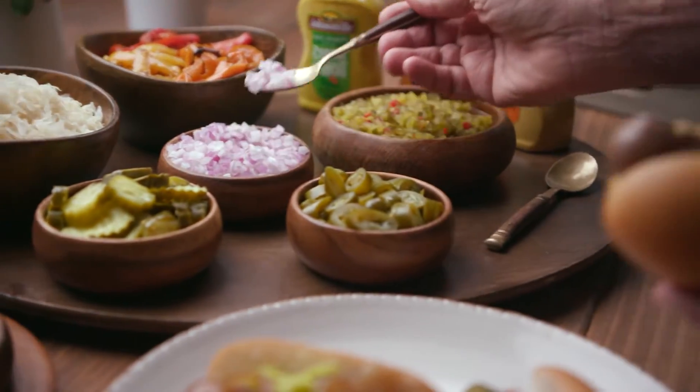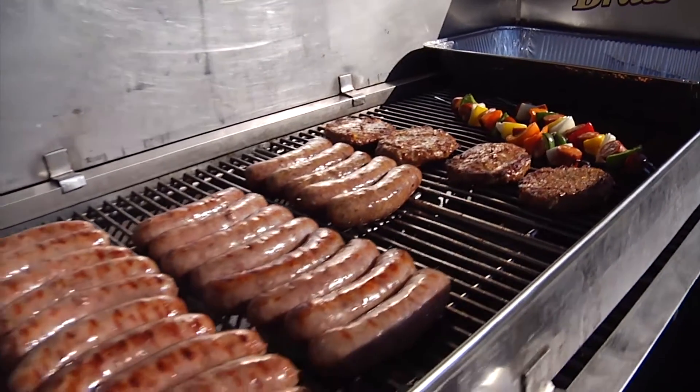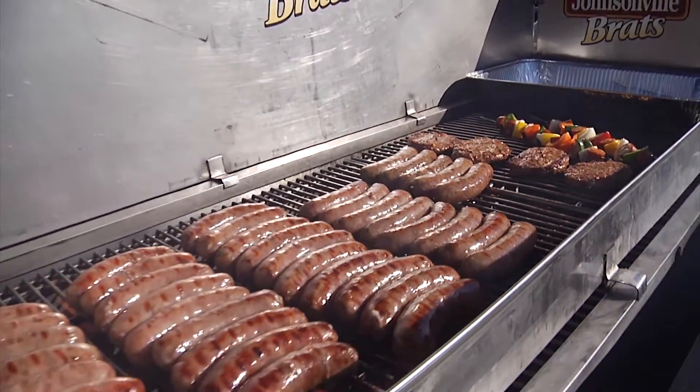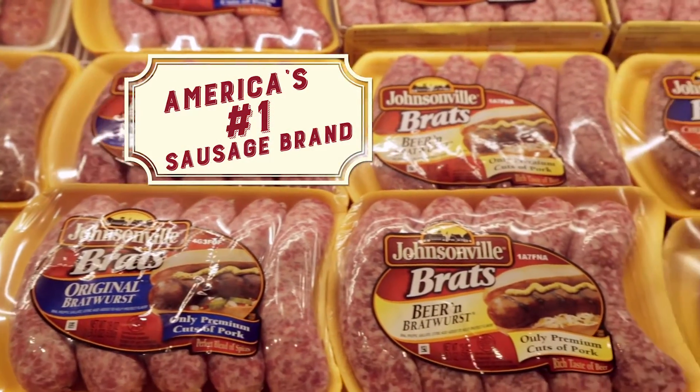There's no denying it, everyone loves fresh Johnsonville sausage. For more than 70 years, Johnsonville has been making perfect brats and sausages that people all over the world have come to love. And it's no wonder that Johnsonville is the number one sausage brand in the country.